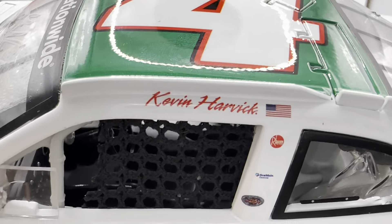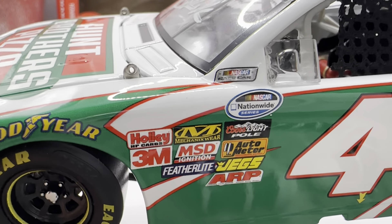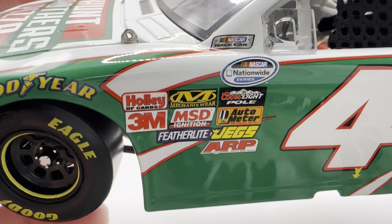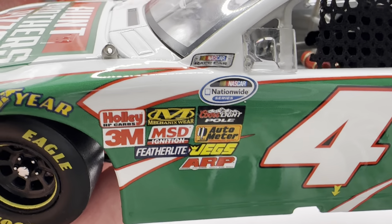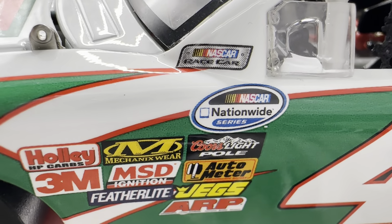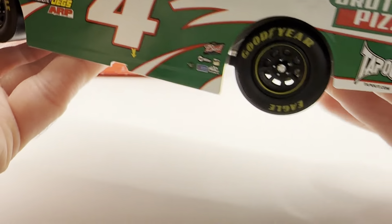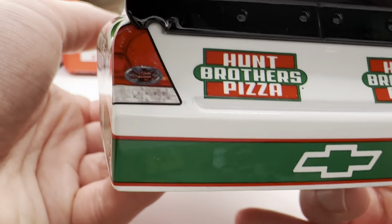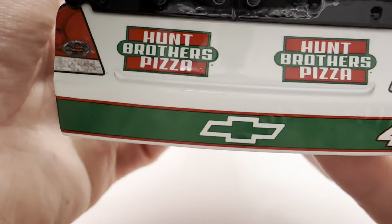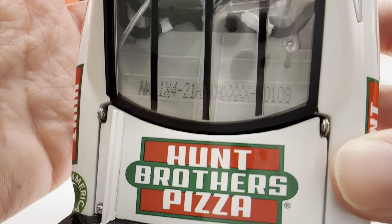Nothing on the C-post. Got Kevin Harvick's name with the American flag. Got those now-retro contingency sponsors — we don't really get contingency sponsors anymore, we still get a few in Truck and Xfinity but not really. Back then they had a pole award logo with a beer sponsor. On the back you have two Hump Brothers Pizza logos, the Chevrolet bow tie, number four, Kevin Harvick Incorporated, and Hump Brothers Pizza again on the deck lid. This is number 109.